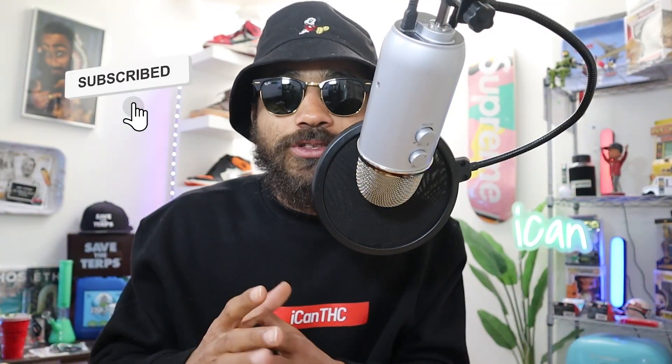Welcome back to the channel — if you're new here, please subscribe, smash the like, and hit the bell. Today we've got a great episode: hydro versus soil. Which one do you prefer? Whether you're about to grow plants for the first time or you've got years of experience, it helps to know the differences between soil and hydro.